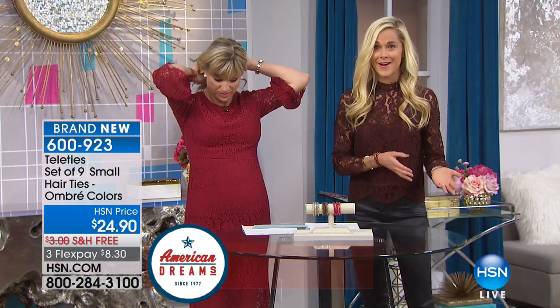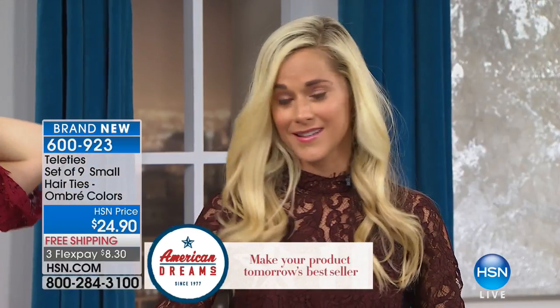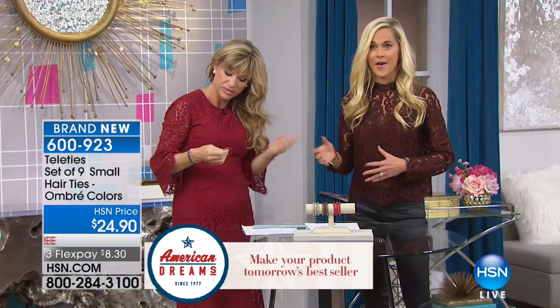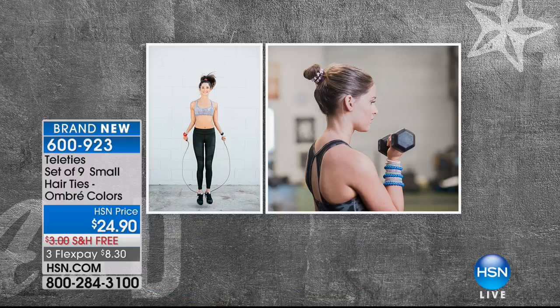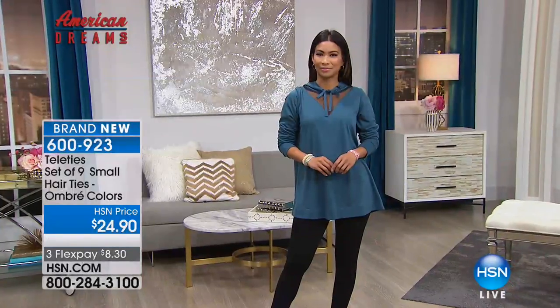They fit right in with your bracelets, bangles, and gemstones — they really go everywhere. You get three of the silver mint, three of a beautiful brown going into almost yellow gold, and three of the pinkish coral. It's all included — no choosing — with free shipping and handling.